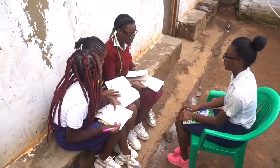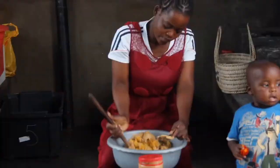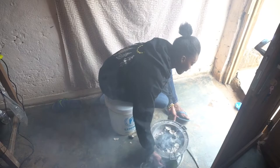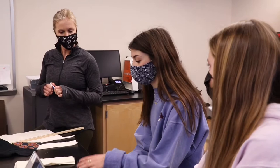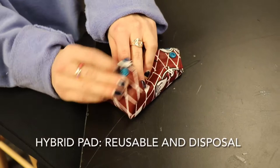When we first learned about this problem, we couldn't believe that in 2021, this problem hadn't already been solved. We decided to solve it ourselves. After several brainstorming sessions, our girls in STEM club decided to create a hybrid pad that was part reusable and part disposable.